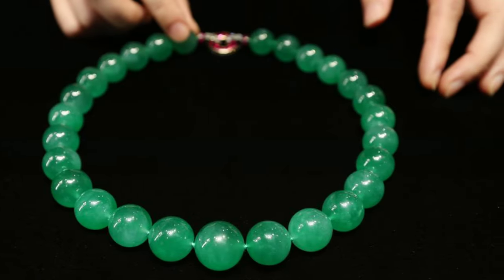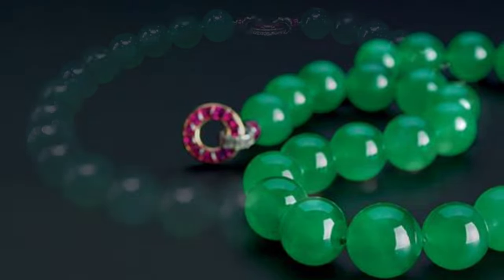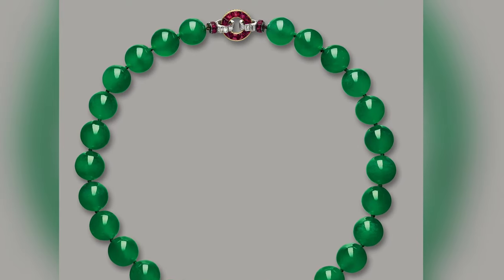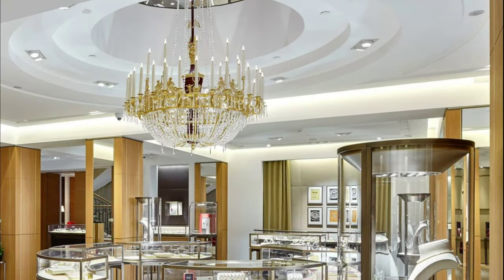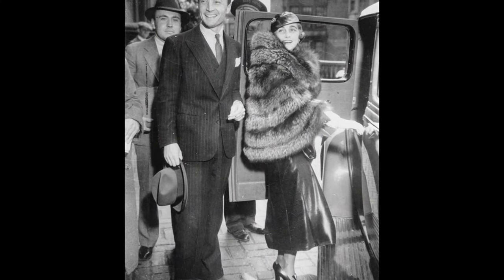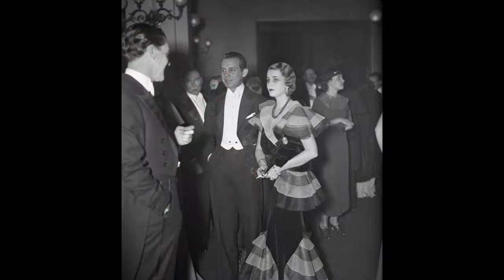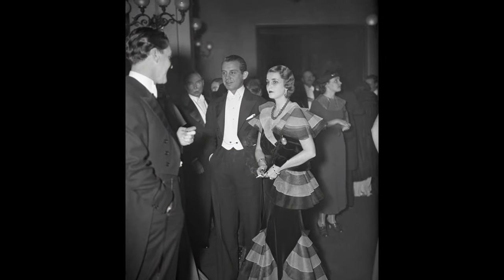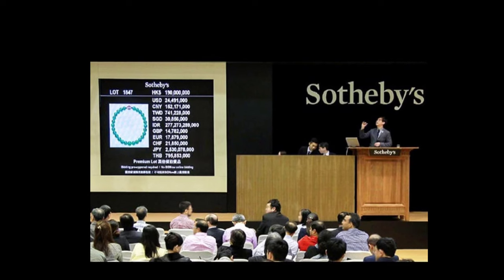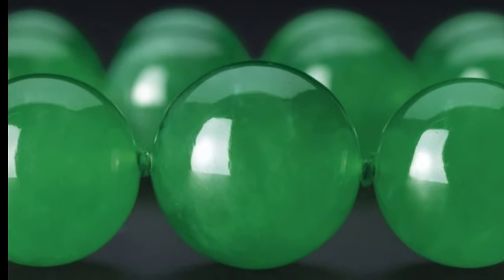There are several reasons why this necklace is valued at over $27 million. It contains more than two dozen semi-translucent jadeite beads — some of the highest quality jadeite stones ever discovered. It was also made by Cartier, one of the world's most reputable luxury jewelry brands, which adds significant value. Additionally, the necklace once belonged to Woolworth's heiress Barbara Hutton and was part of the personal collection of Princess Nina M'Divani of Georgia, making it a historically significant item.